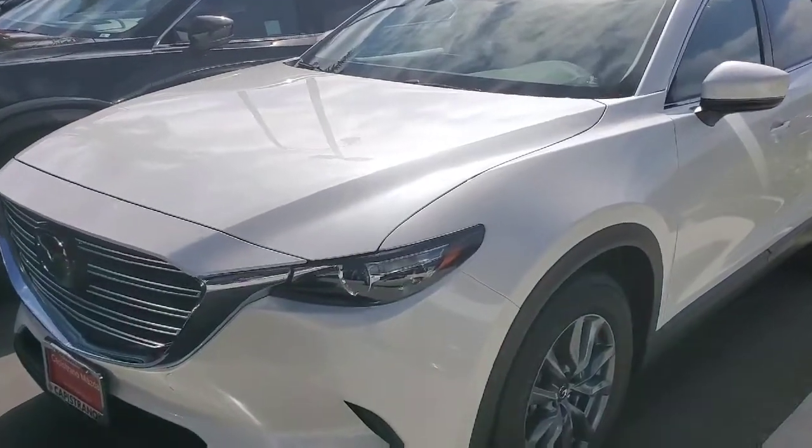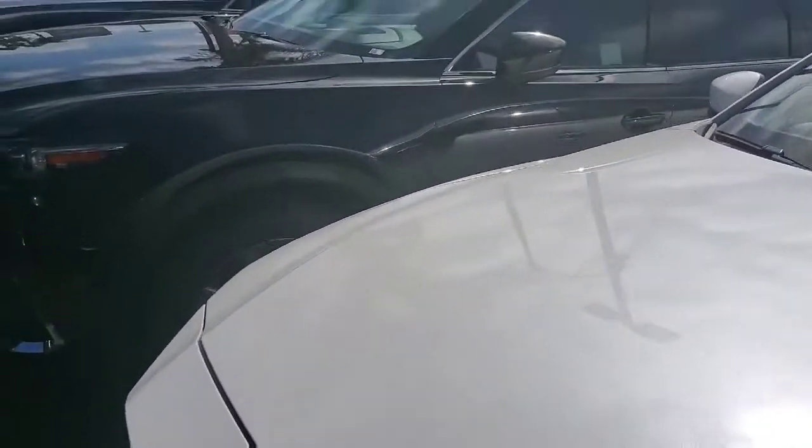Good afternoon, Hava. This is Rick at Capistrano Mazda. Thank you for your time on the phone this afternoon. I just wanted to walk around and show you the CX-9 Grand Touring in Snowflake White. As I mentioned, I do have the Snowflake White in the Grand Touring.